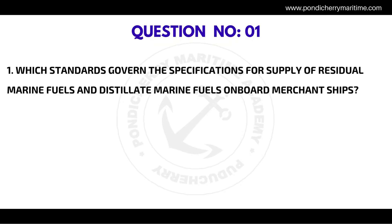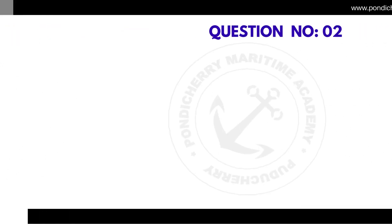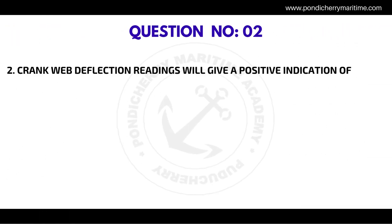Question number one: which standards govern the specifications for supply of residual marine fuels and distillate marine fuels on board merchant ships? The correct answer is ISO 8217 to 2010.